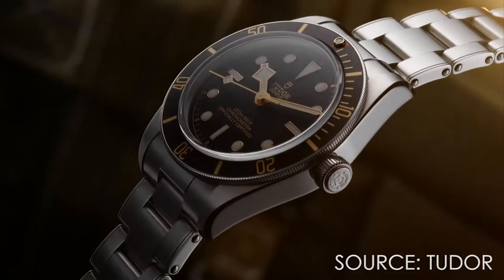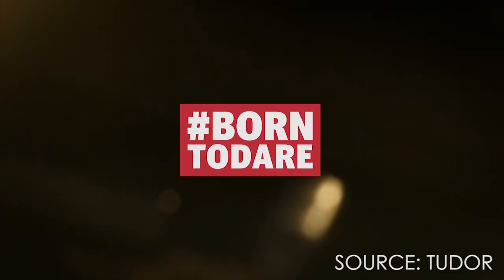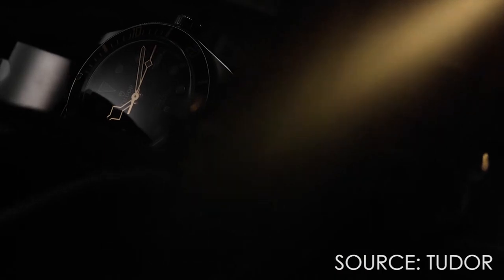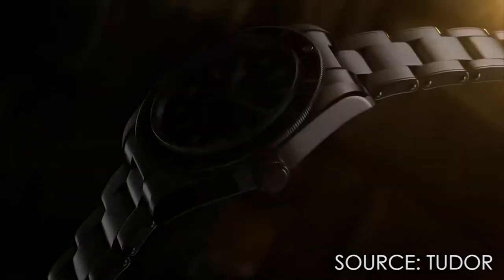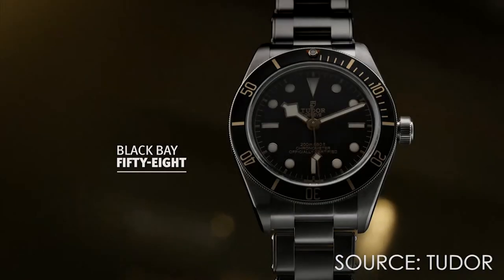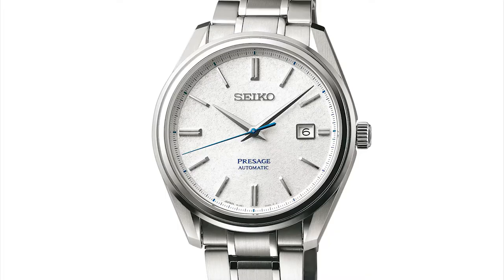I cannot wait to see this in person. The Black Bay is Tudor's best-selling watch — I know there's also the Pelagos, which I think is absolutely beautiful, but I'd love to see it in 38 to 39 millimeters. The one thing I notice is that this doesn't have crown guards, even though it is a dive watch. It does have the Tudor rose emblem and is clearly water resistant. This is certainly cheaper than the Submariner.